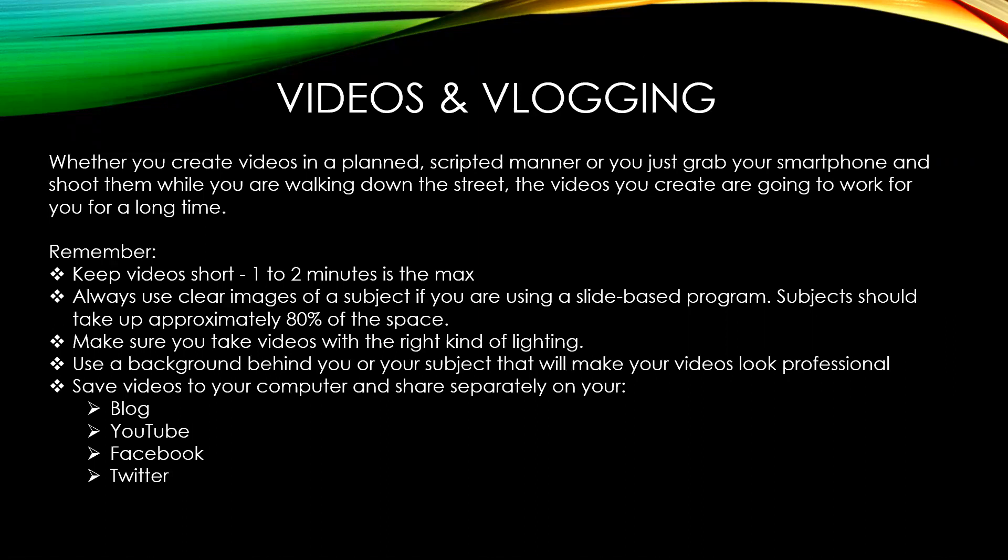Video content lasts a long time on YouTube, but getting found there can be like a needle in a haystack. Regarding transcripts with videos: I'd write a 250-word description — it doesn't have to be a full transcript. Some of my most successful posts include a video with a description of what's in it, plus questions posed to the reader, so they engage with the video and leave comments afterwards, which is a really nice way to get interaction.